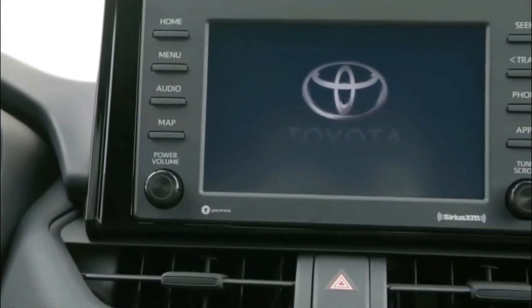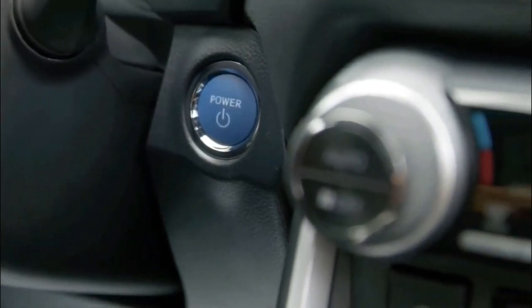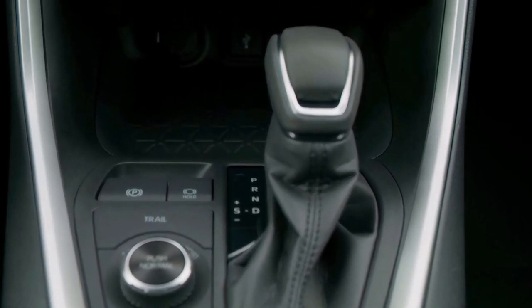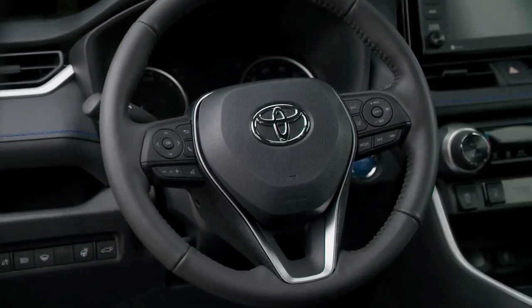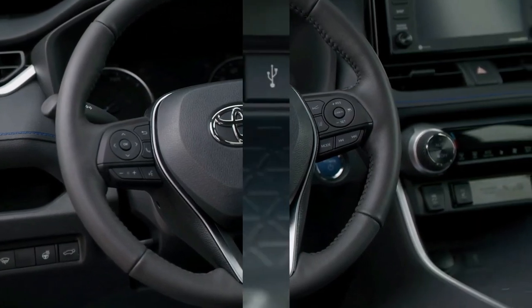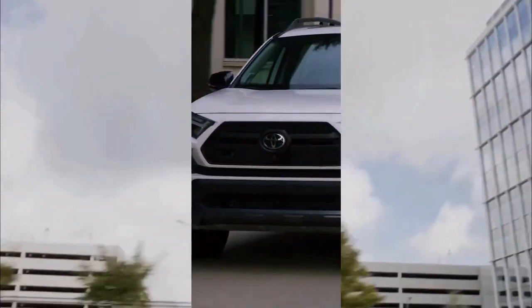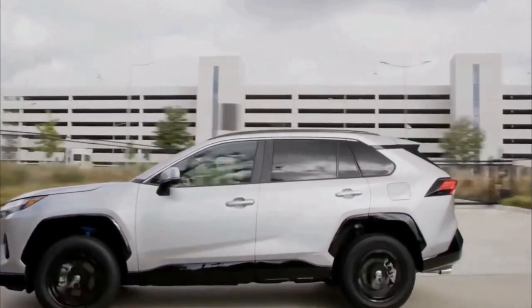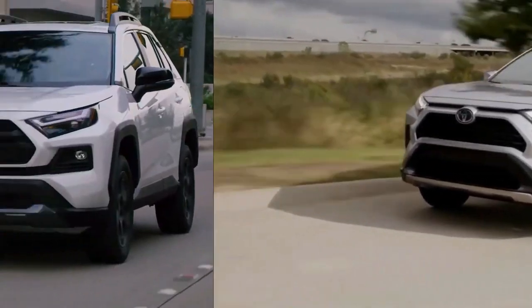The new SE hybrid spec slides in just below the XSE hybrid, retaining the dark wheels and sporty bumper trim, but with a more conservative feature set and a slightly lower price. The new trim steps down to monotone exterior paint, fabric seats, and a 7-inch touchscreen. Heated seats and steering wheel are optional as part of a weather package, while a convenience package upgrades to a 9-inch touchscreen and brings a moonroof and power liftgate.